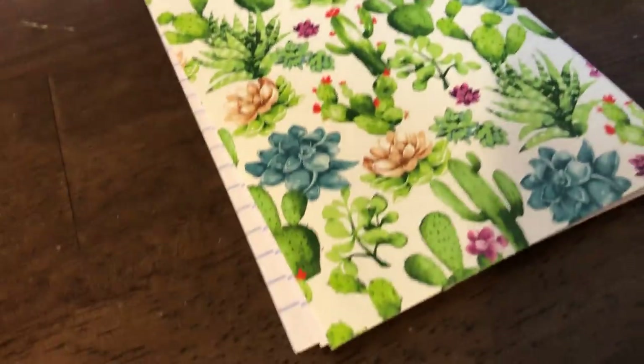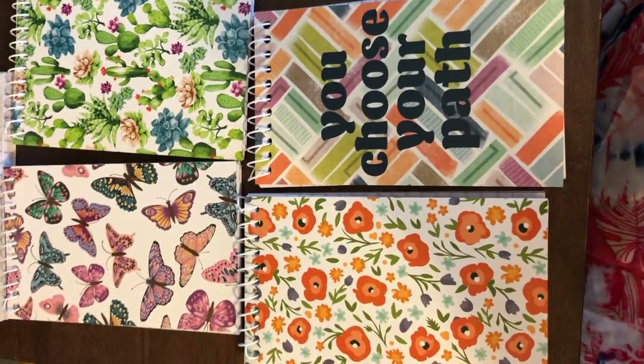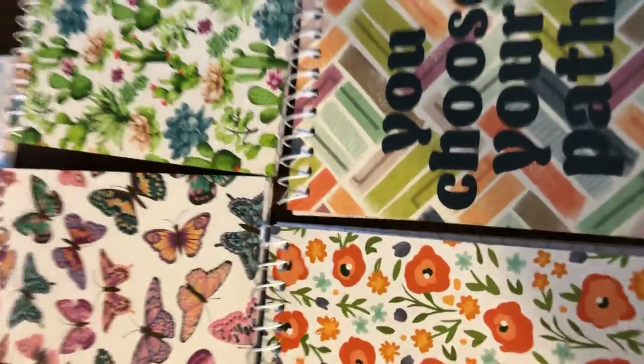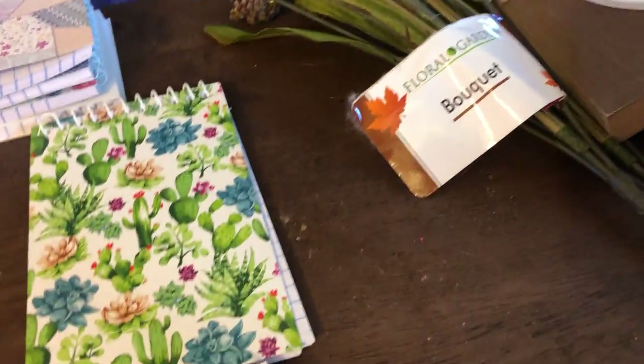I did get another package with different designs. These ones — this one's one of my favorites: cactuses and succulents, butterflies, flowers, and 'you choose your path.' Look at how cute these are. Every single one of them is a very cute style — there's not one where I'm like I'll give that to somebody else. They did such a good job. That's my eight little notepads. They don't have a ton of paper, but having eight of them will definitely get you through.